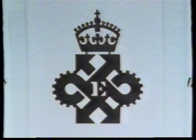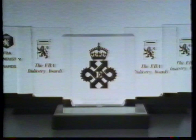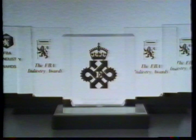Naim's individuality and originality, extending to their in-house advertising, has not gone unrewarded. The Queen's Award for Industry is only one of many accolades received for the hard work, reliability, and quality of Naim's outstanding designs.